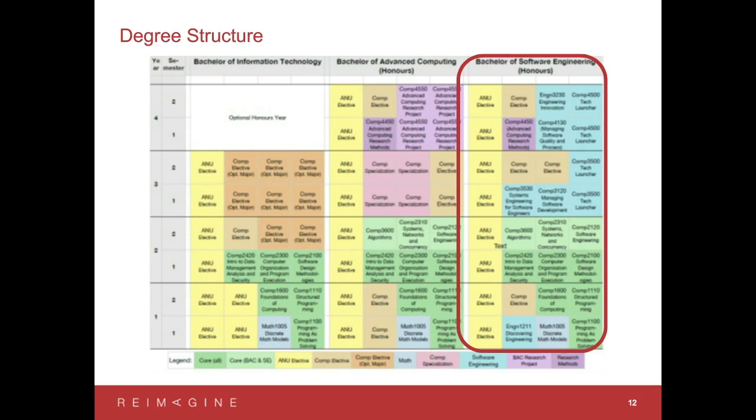When you move to the third and fourth year, the two degrees start differentiating. For the Software Engineering degree, we focus more on practice. In particular, we have this Capstone Software Engineering project — the Tech Launcher project — in which you work together not just with students from the computing school but university-wide, teaming up to work with real-world clients to solve their real-world problems. This is something quite different in the Software Engineering degree.